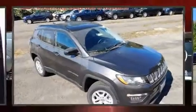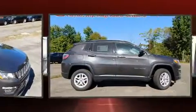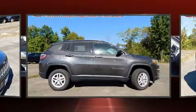Get excited about the 2018 Jeep Compass. It features a continuously variable transmission, four-wheel drive, and a 2.4-liter four-cylinder engine.